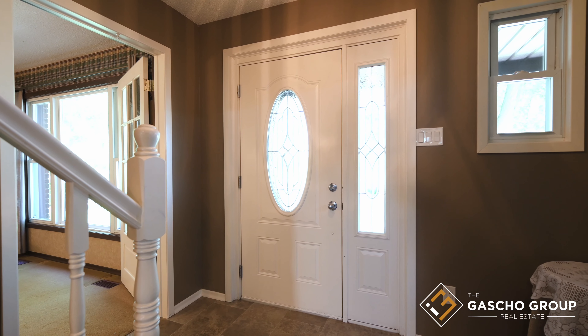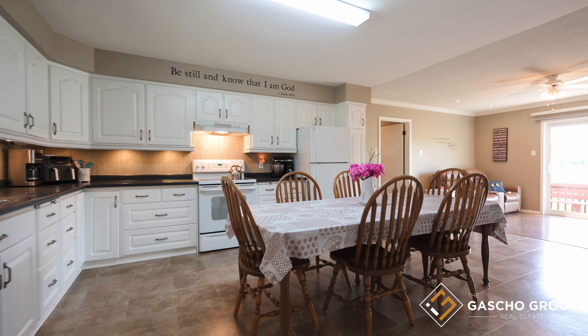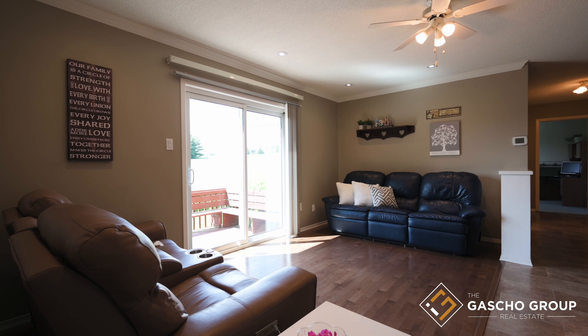As you step inside, you'll find the large kitchen — a central hub that radiates warmth and functionality. The classic charm of the white cabinetry creates an inviting and efficient space for cooking and gathering.